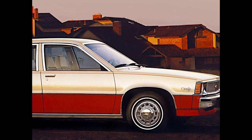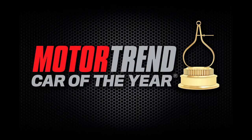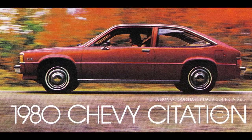Consumers and auto experts alike were so impressed with the launch of the Chevy Citation that the editorial staff at Car & Driver featured it on the cover of their magazine under the headline, "REVOLUTION! GM blows everybody into the weeds with the new front-drive compacts." Motor Trend, the popular automotive publication, actually named the 1980 Chevy Citation its Car of the Year.